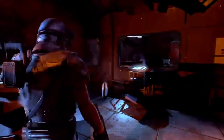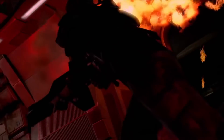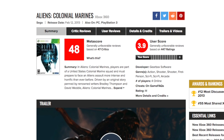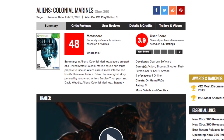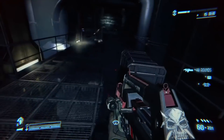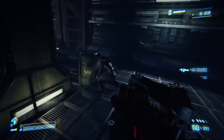Developed by Gearbox Software and published by Sega, Colonial Marines came out in February of 2013 for PC, PS3, and 360, where it was met with a barrage of negative reviews. Colonial Marines sits at a score of 48 on Metacritic for the 360 version, with criticism about the uninspired gameplay, sub-par voice acting, poor graphics, and an abundance of technical issues.